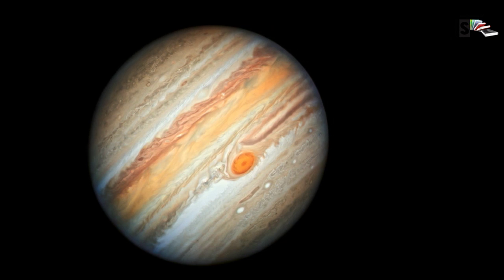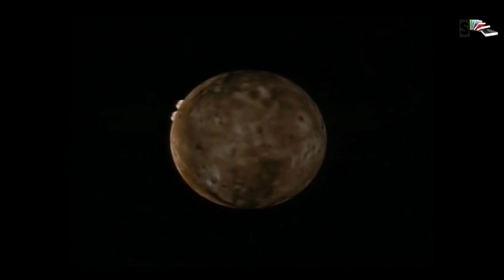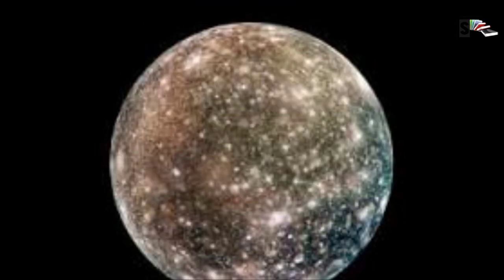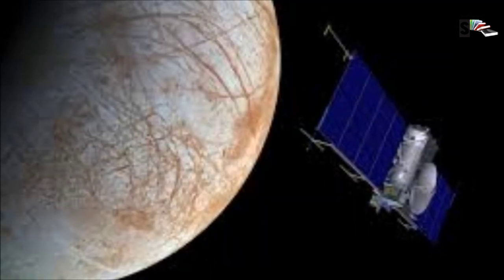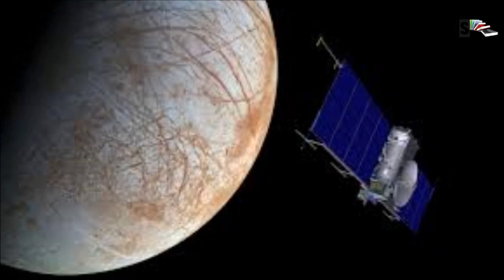Jupiter has 53 confirmed moons and 26 provisional moons awaiting confirmation of discovery. Jupiter's four large moons — Io, Europa, Ganymede, and Callisto — were first observed by astronomer Galileo Galilei in 1610 using an early version of the telescope, and are known today as the Galilean satellites. Io is the most volcanically active body in the solar system. Ganymede is the largest moon in the solar system, bigger than the planet Mercury. Callisto's very few small craters indicate a small degree of current surface activity. A liquid water ocean with the ingredients for life may lie beneath the frozen crust of Europa, making it a tempting place to explore.